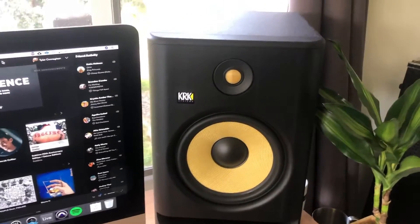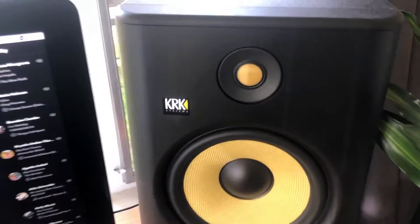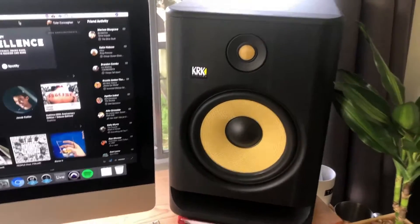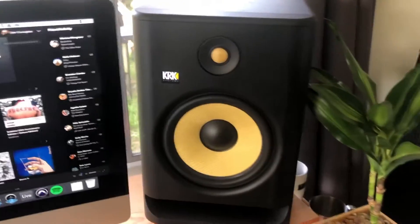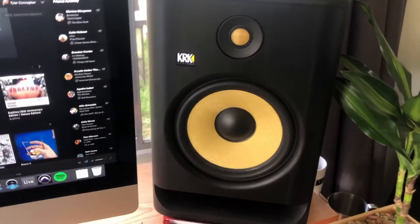Today I want to talk about the KRK Rocket app. For those not totally familiar with KRK Systems, a brief background: KRK Systems began back in 2003. They are a subsidiary of the Gibson company, and that is when they produced their Generation 1 KRK monitors.